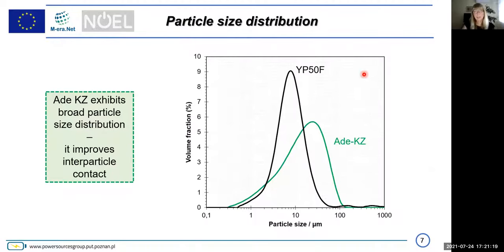For particle size distribution, YP50F, the Japanese material, has a very homogeneous particle size around 10 micrometers, whereas the adenine-KCl/ZnCl₂ material has a very broad particle size distribution, but this improves interparticle contact.